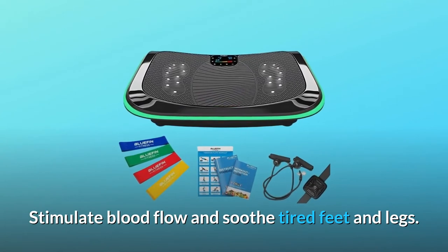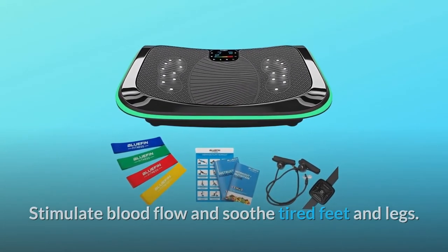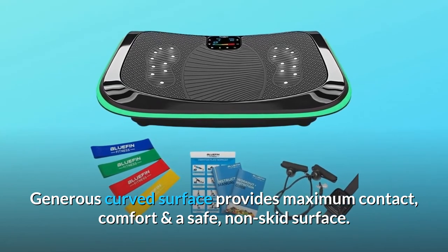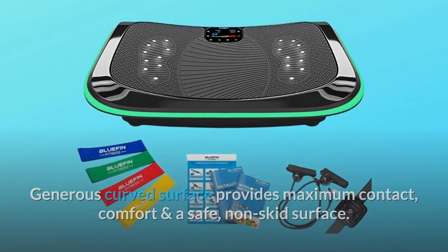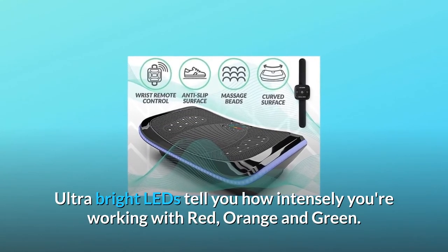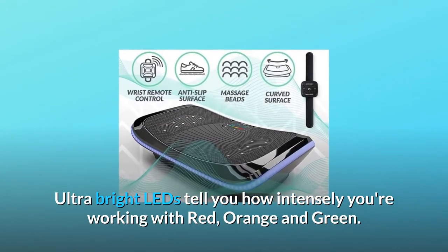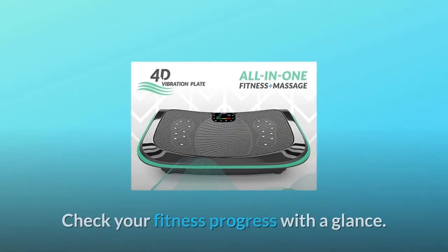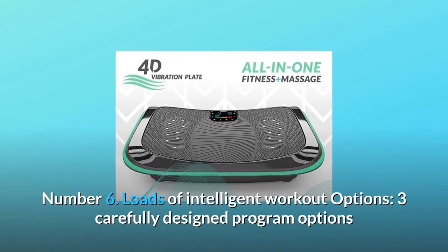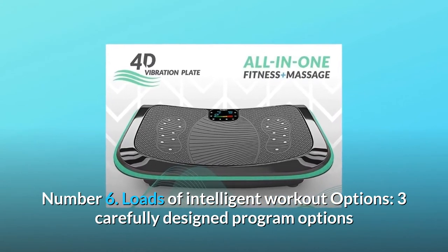Stimulate blood flow and soothe tired feet and legs. The generous curved surface provides maximum contact, comfort, and a safe non-skid surface. Number five: intuitive LED stoplight system. Ultra-bright LEDs tell you how intensely you're working with red, orange, and green — check your fitness progress at a glance.